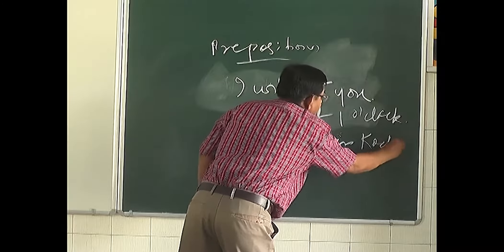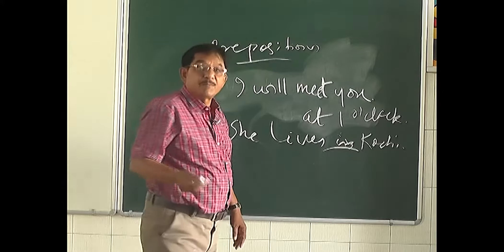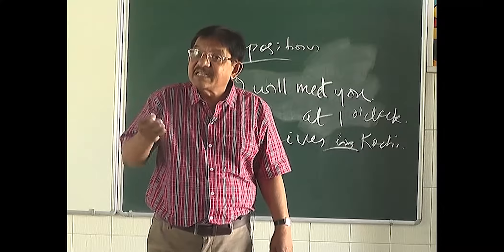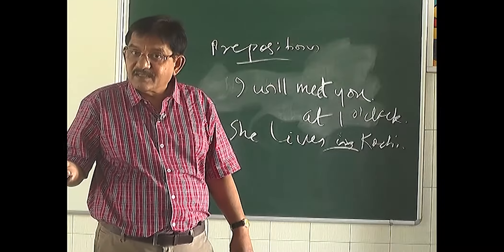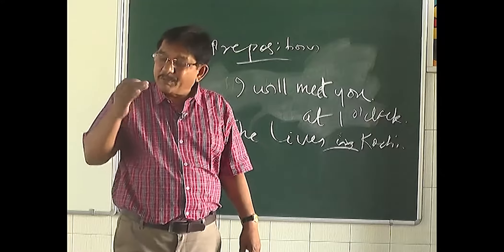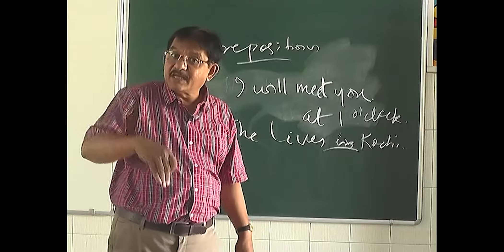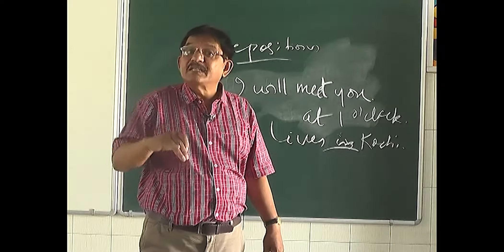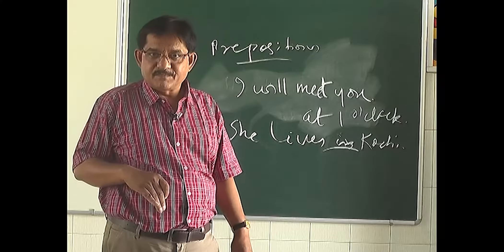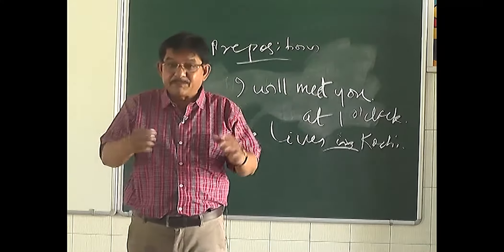'She lives in Kochi' — here the preposition 'in' tells us the place where she lives. The preposition can also tell us the direction: 'He is coming from the market' — 'from' is the preposition and it shows the direction.